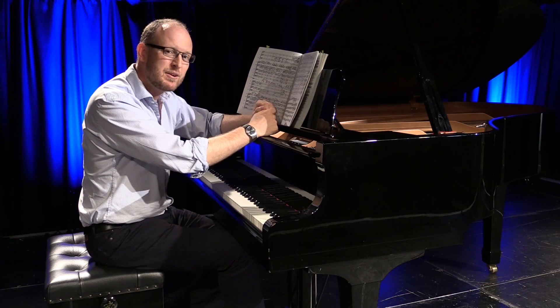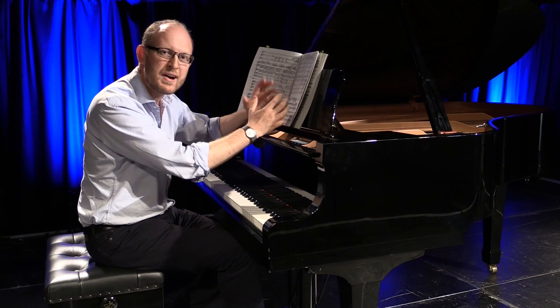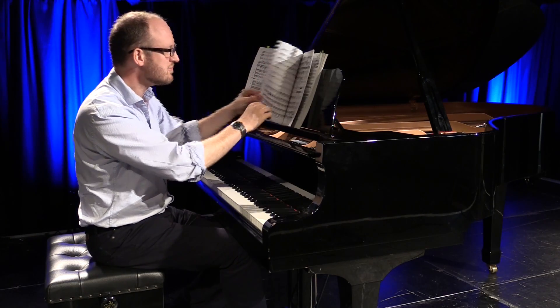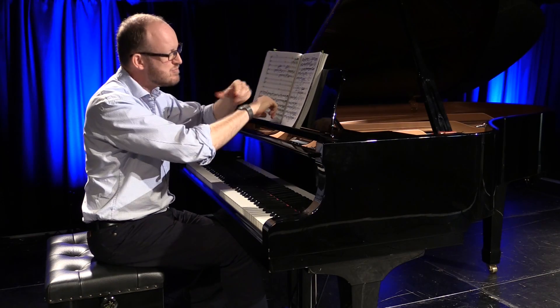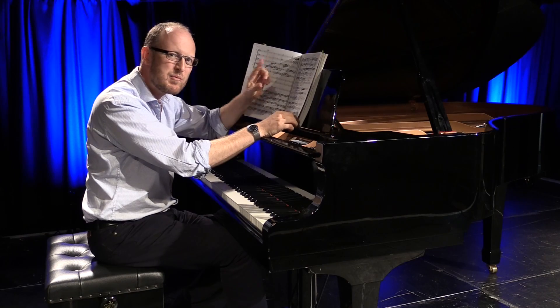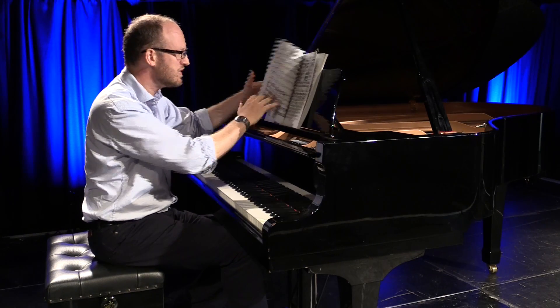The bit that I particularly look forward to in this movement is when Prokofiev brings all the ideas of this section together — it's like taking the back off a watch and looking at all the wheels and cogs whirring together in perfect symmetry. It's exquisite writing.